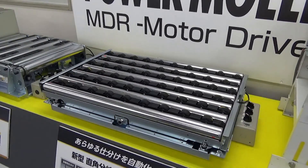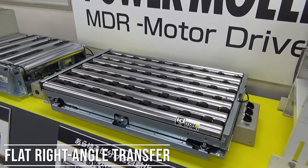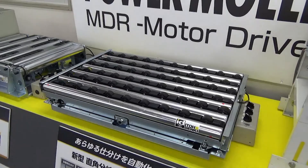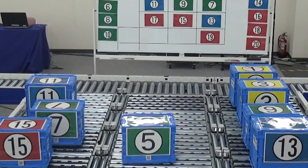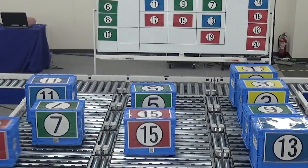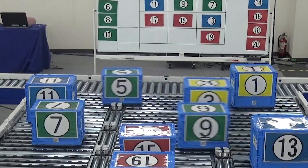The first module I'm going to highlight is our FRAT NX75. FRAT stands for Flat Right Angle Transfer, and the NX75 can transfer articles at 90-degree angles. Not only does the FRAT NX75 transfer articles at 90 degrees, but it also allows for forward, backward, left, and right directional movement.